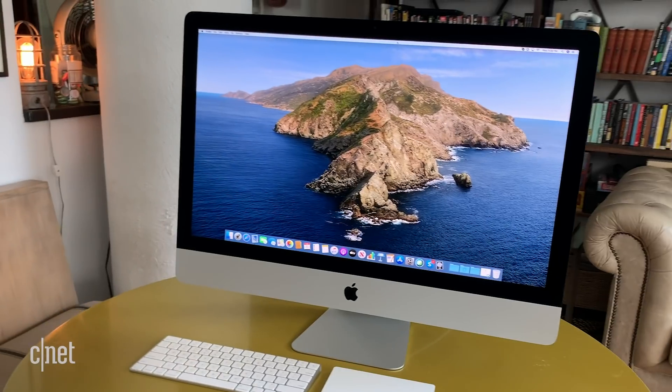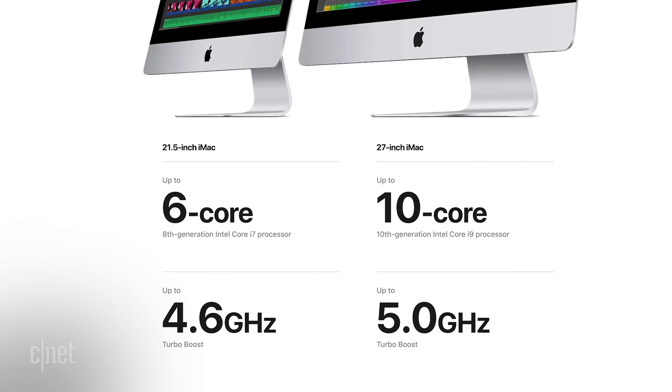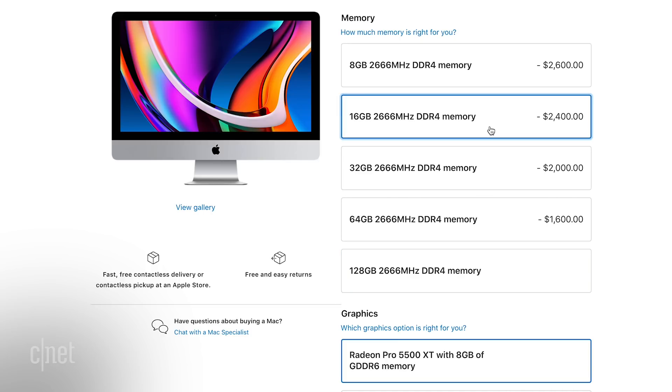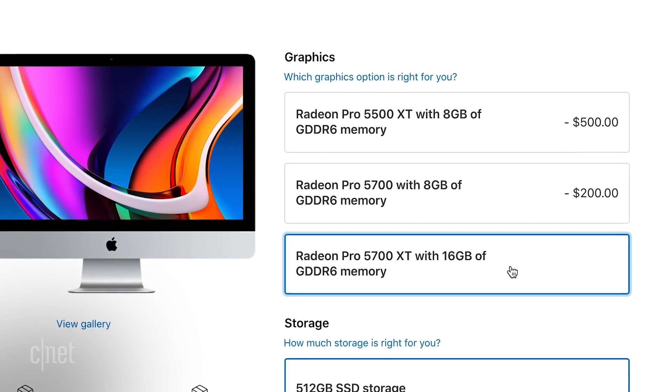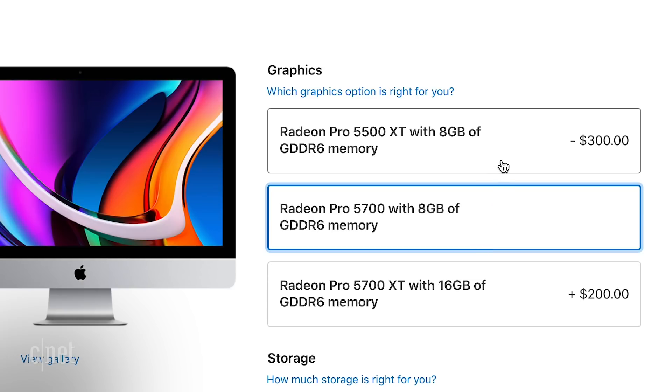I'm going to go over a couple of the highlights — things that make this new 27-inch iMac seem as good or better than the iMac Pro. Now you can get 10th generation Intel Core i9 processors, up to 10 core processors. You can get up to 128 gigs of RAM, although you're probably going to get 16 or 32 for most use cases. And this is one of the only places other than the Mac Pro, the iMac Pro, and the 16-inch MacBook Pro where you can get discrete graphics in a Mac — they've got the new 5000 series AMD Radeon cards. This unit has the Radeon Pro 5700 XT, which is the highest end option. Base model iMacs will have lower-end 5000 series AMD Radeon cards.